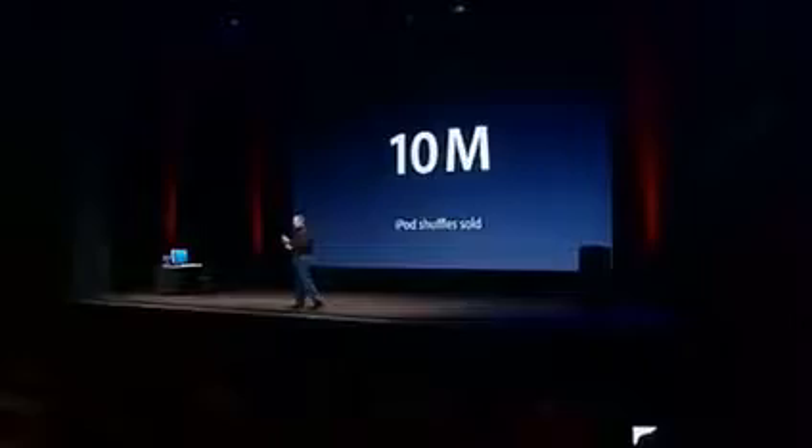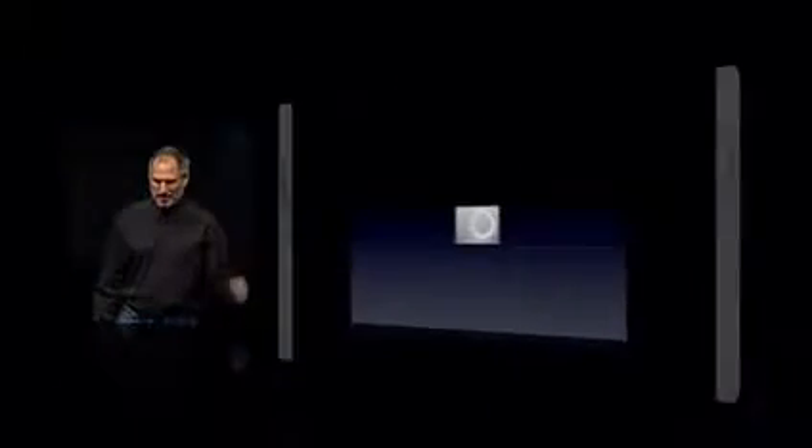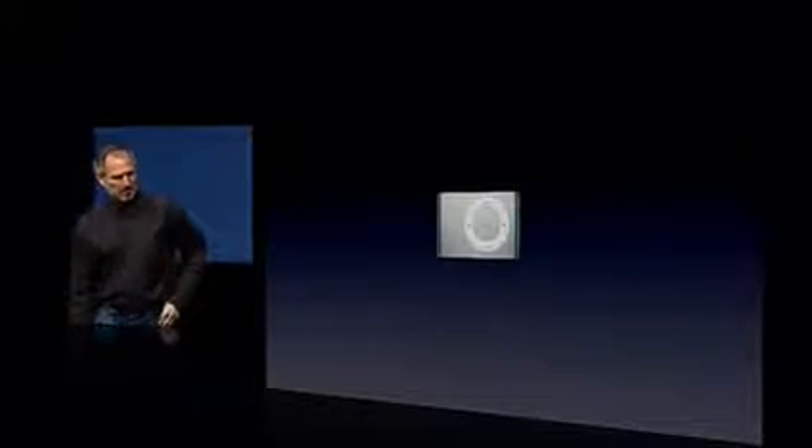We're really happy with this, and today we're announcing the second generation of the iPod Shuffle. So let me show it to you now. This is it. It is a fraction of the size of the first generation — as a matter of fact, I'm going to have to make it bigger so you can see it here.